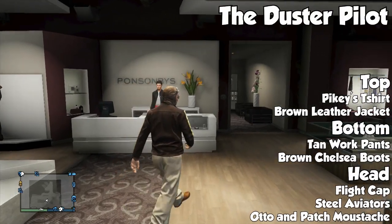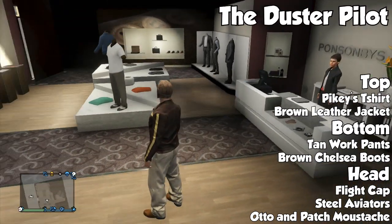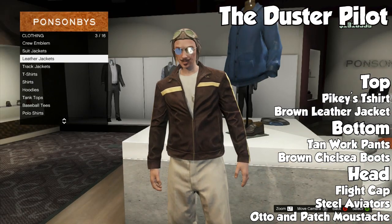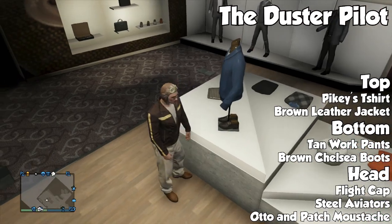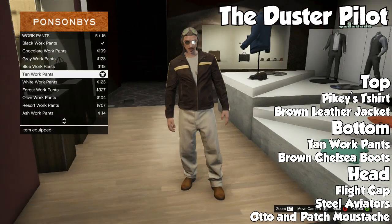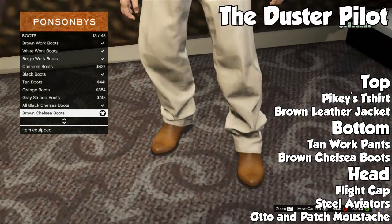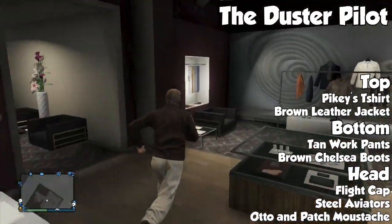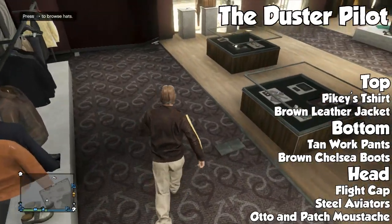Moving on to our next outfit, this one is the Duster Pilot, and as you can tell from the title it has to do with the new flight school stuff. Unfortunately we didn't get a lot of stuff in the update but we're going to make do with what we have. From top to bottom we're going to go ahead and put the Pikes t-shirt on, then put the brown leather jacket on top of that. For pants go with tan work pants and for boots the brown Chelsea ones. For the head you're going to want to put the flight cap on, and steel aviators — really any aviators look good with this outfit. And then just to go with the old retro look I decided to add the auto and patch mustache. Especially if you drive the crop duster in the game, it's actually pretty funny and it goes well with that plane, but it goes well with any plane.